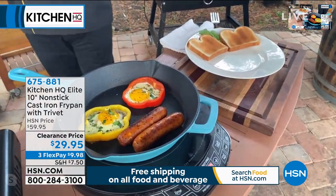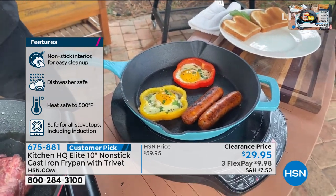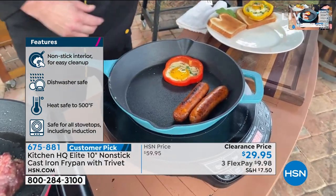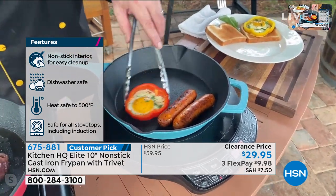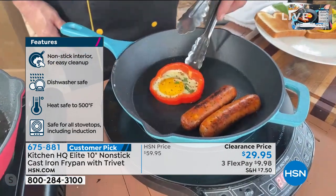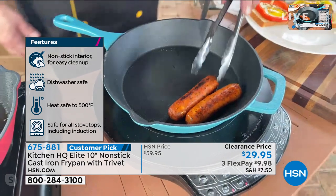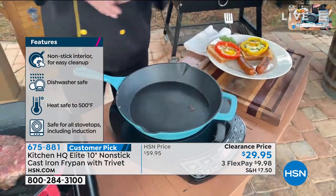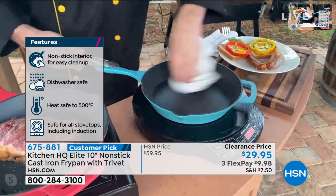Absolutely not. Let me show you what all the fuss is about. In your life, did you ever think you'd see eggs skating around on a cast iron pan with no butter, no fat, and no oil? That's exactly what's happening here. I would love to do a cleaning demonstration, but I can't because nothing sticks to these pans.